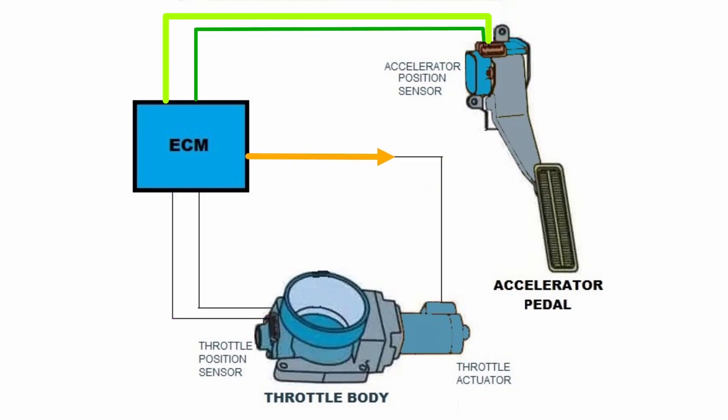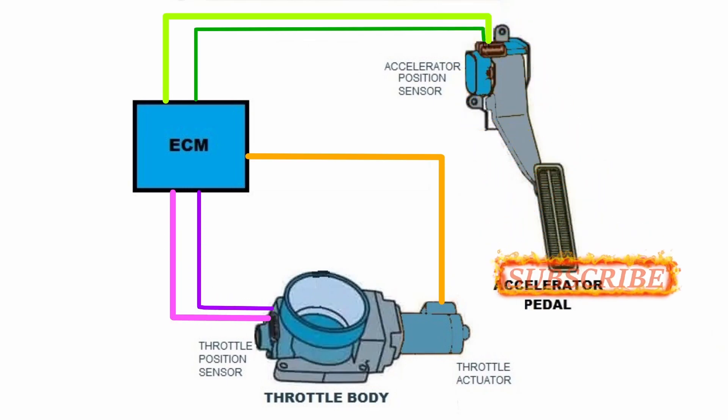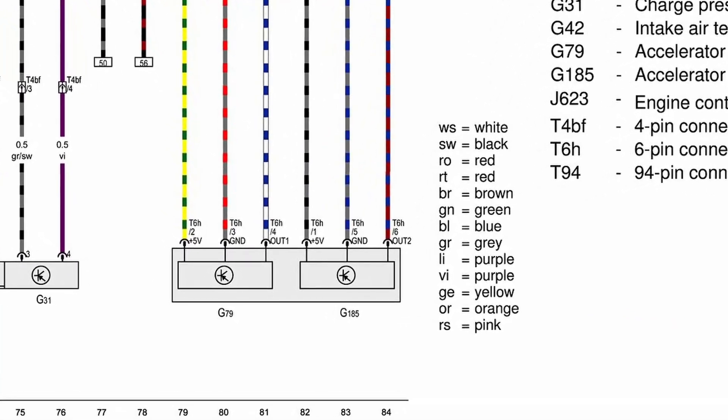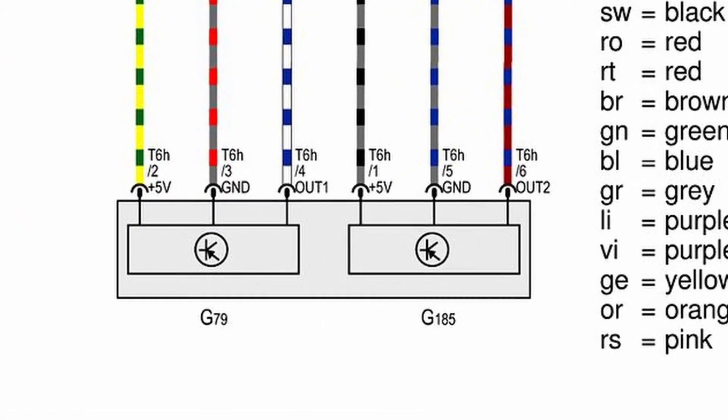What the automotive companies have done is they've actually had the throttle position sensor and the accelerator position sensor send out two different voltages. The ECM compares those voltages to make sure there is a spread between them, and then it says it's okay — otherwise it'll go into limp mode and pop a code. The accelerator position sensor has two sensors in it, and it can pop one of four codes.